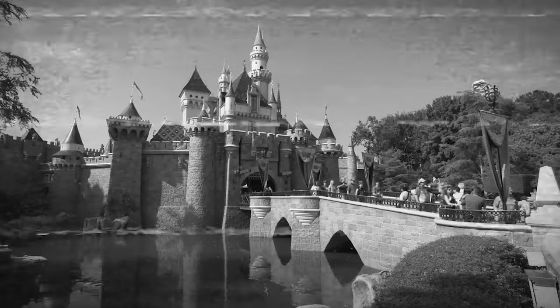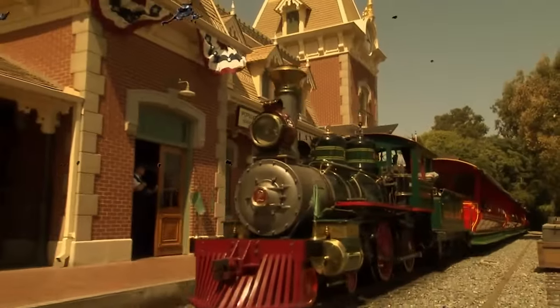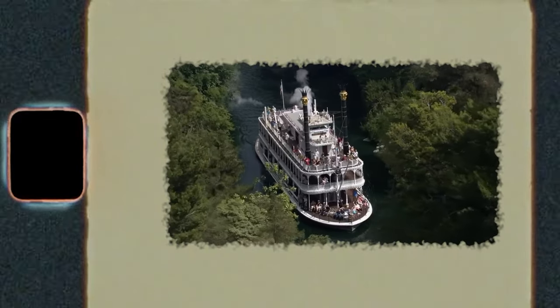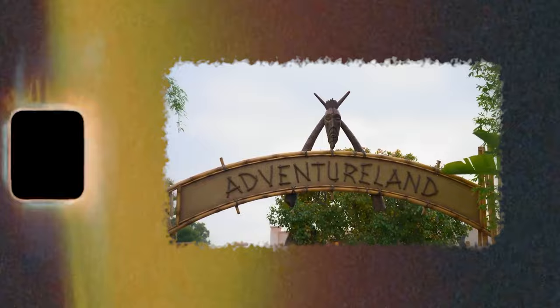Who could have guessed Disneyland was hiding so many secrets? From underground labyrinths to false flags and hidden sweets, this land of fantasy has much more lying out of sight than you know. Everyone thinks it is this magical place where nothing could go wrong, but is that really true or is it all just a performance? Join us today as we look at the most well-kept secrets of Disneyland that you probably don't know.